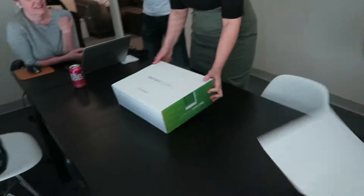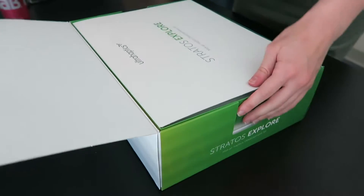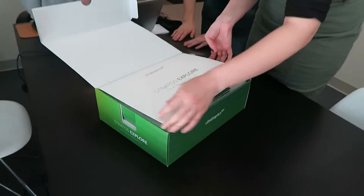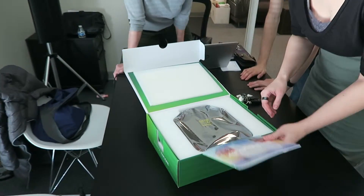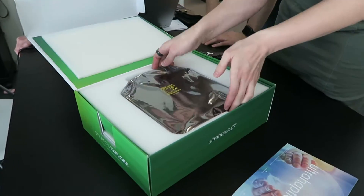Ultra haptics. What could it be? Mid-air haptics development kit. Wow, that's cool.